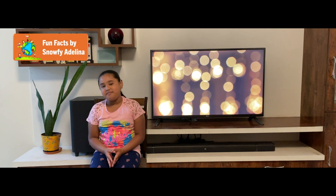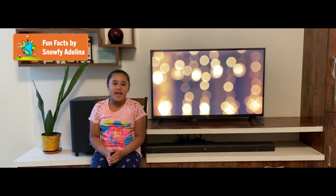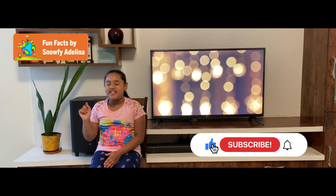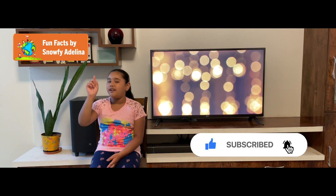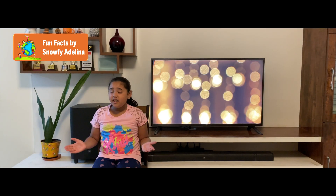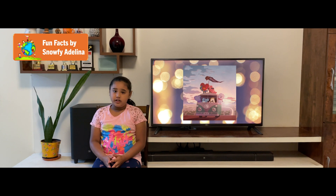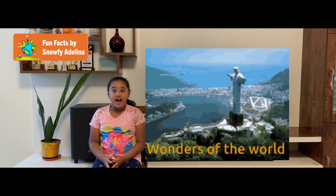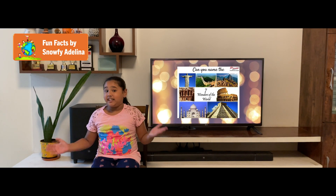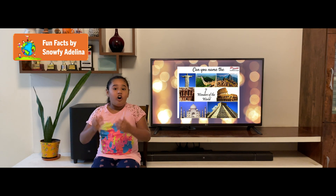Hi, hello and welcome back to my channel, Fun Facts by Snowfia Lina. We are back with some exciting fun facts for this week, but before that, do not forget to subscribe, like, share, and press the bell button to get notifications for all my latest videos. Many of us have a long bucket list of places to visit in the world — if it is the wonders of the world, how exciting it would be! Today there are some spectacular facts that are just as impressive as the wonders of the world.